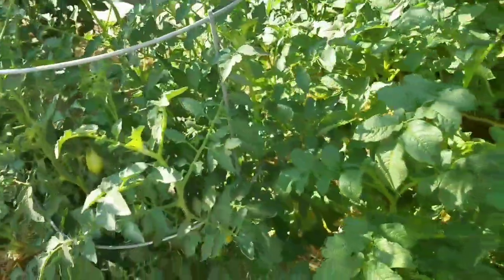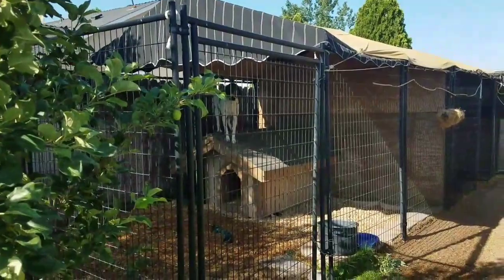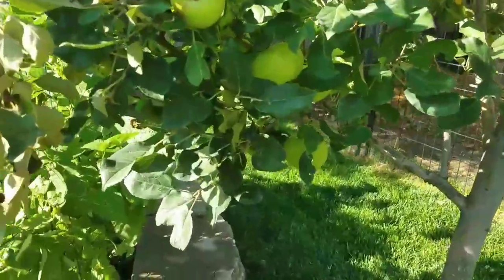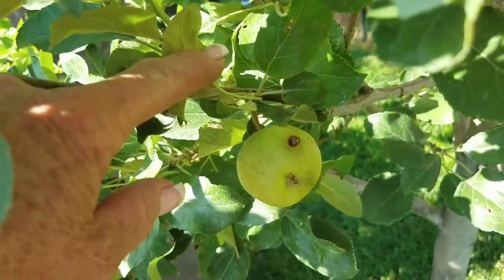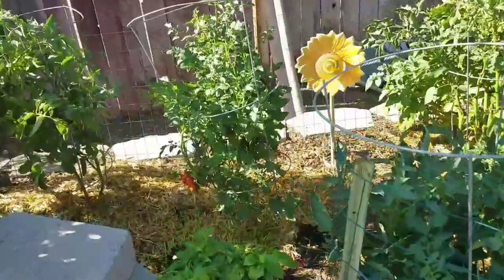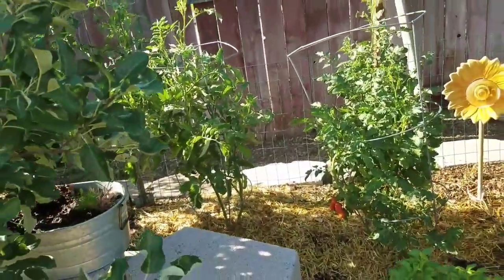This is a sausage tomato — these are for sauces and paste. The apples — look how big some of them are. Hopefully we get a few, but this one the worms already got to it because I didn't spray with the Captain Jack's organic spray early enough. There's another little Roma I could probably pick tomorrow too.